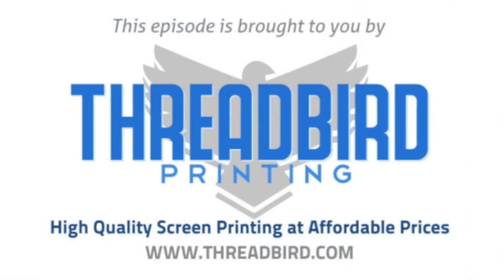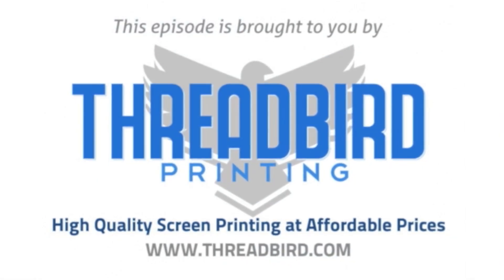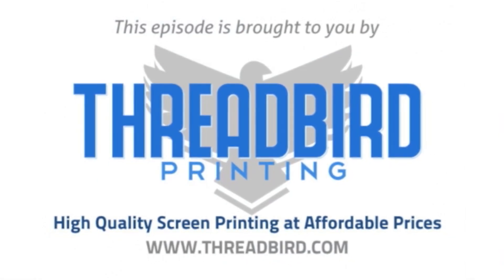This episode of I Am The Trend TV is brought to you by Threadbird Printing, high-quality screen printing at affordable prices.